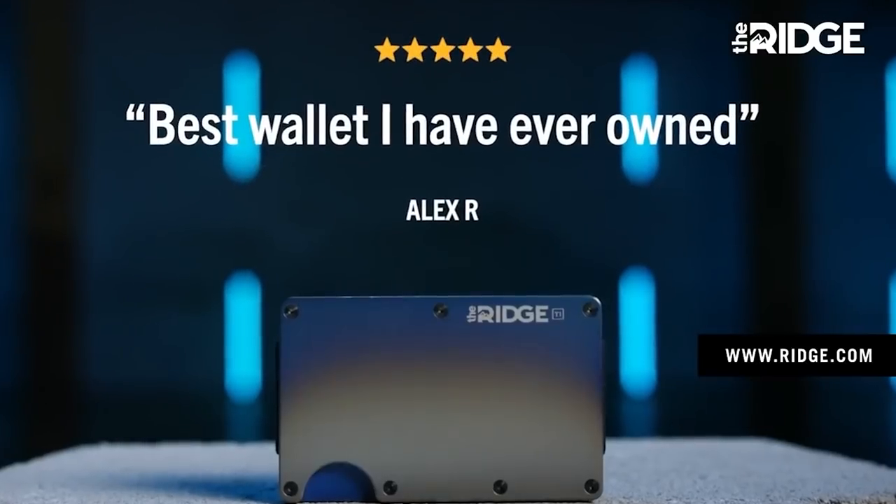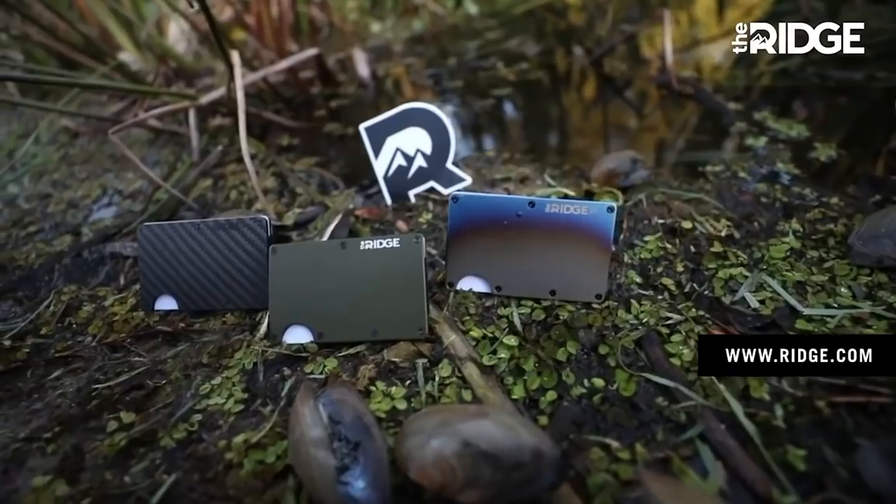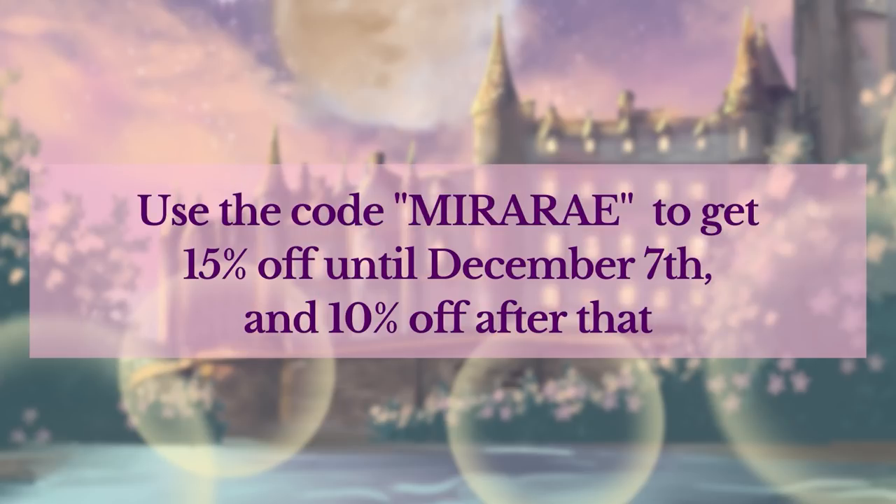Ridge Wallet is minimalist and the best way to carry cash and cards. There are over 30 colors and styles, including carbon fiber and burnt titanium, which looks so cool. I love really bright and colorful things, so I got their aluminum tropical wallet — look how pretty that is. It fits up to 12 cards plus cash, and it's helped me keep things so much more organized. With the holidays coming up, this would make a great gift. Go to ridge.com/mirrorray and use code mirrorray at checkout to get 15% off until December 7th, and 10% off after that. Link is in the description.